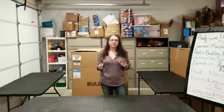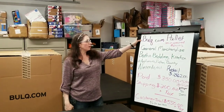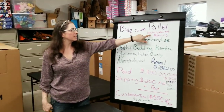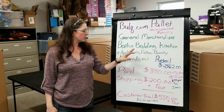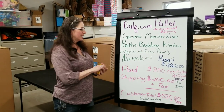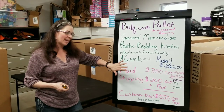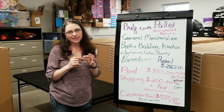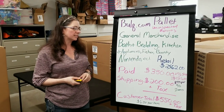I've got tons of pallets to unload. Let me give you the specs on this one. This is a bulk.com pallet — uninspected returns, general merchandise, bath and bedding, kitchen, appliance, Fisher Bounty, Nintendo. I'm super excited to see what that kind of thing is. It could just be a tiny game, could be a system, who knows. Retails at $2,562.